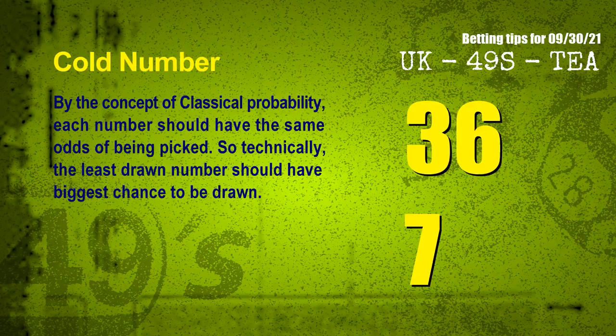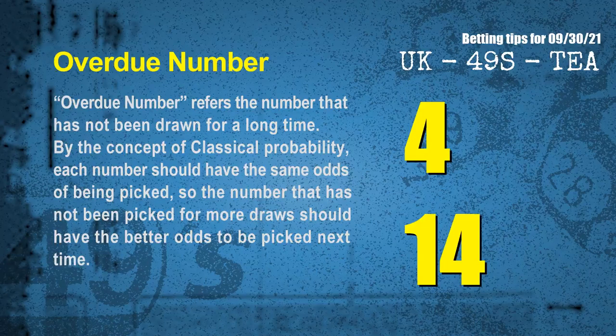In the end of this video, we have two more tips for you: cold numbers and overdue numbers. By the concept of classical probability, each number should have the same odds of being picked, so technically the least drawn number should have the biggest chance to be drawn. We count thousands of results before and find out the coldest two numbers for next draw will be 36 and 07. Overdue number refers to the number that has not been drawn for a long time. The most overdue two numbers for next draw are 04 and 14.